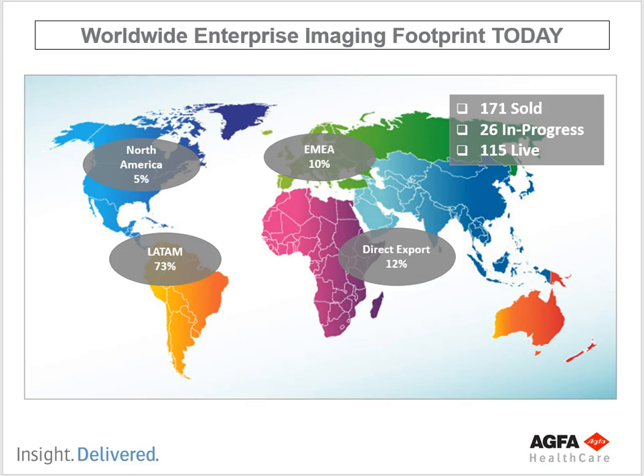So that's the footprint for AGFA Enterprise Imaging — a little bit about the company, their products, how we're going to use them, and just a hodgepodge of PACS knowledge. I hope you enjoy watching. Thank you.